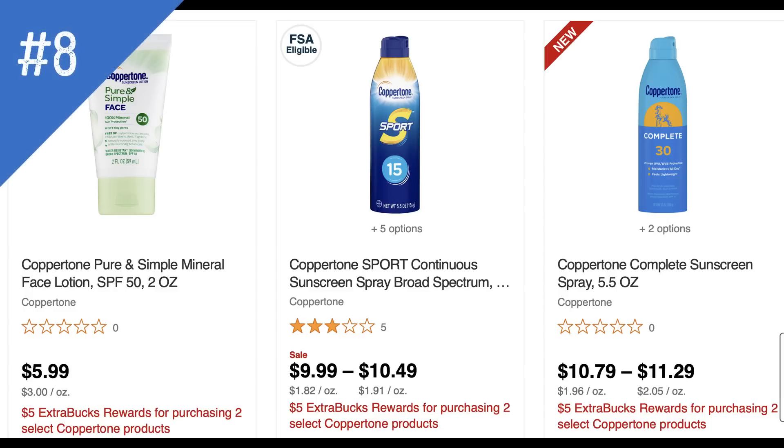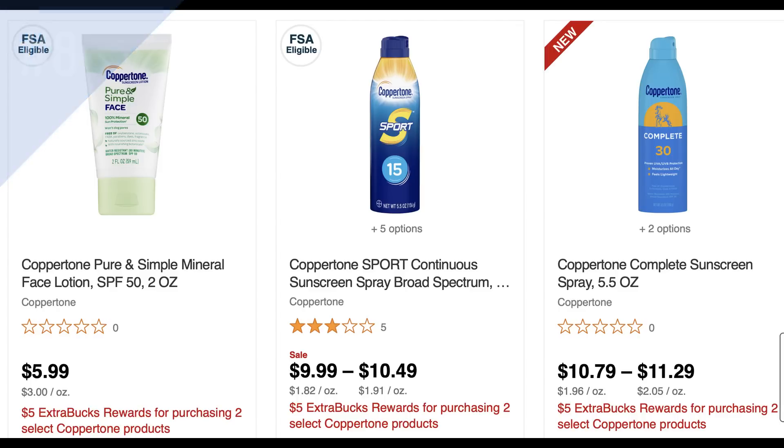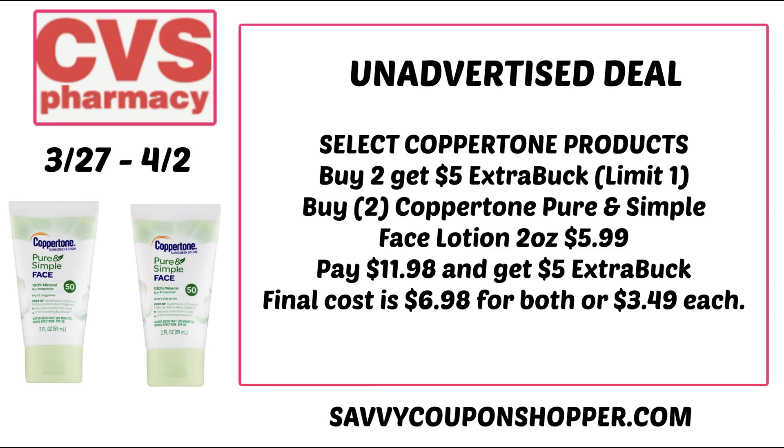Deal number eight is on select Coppertone products: buy two, earn a $5 extra buck — limit one. The cheapest item is a 2 oz SPF 50 face lotion at $5.99. Keep in mind it's only 2 oz, so consider higher-priced products for more value. Grab two face lotions for $11.98 total; after the $5 extra buck, the final cost is $6.98 for both or $3.49 each.